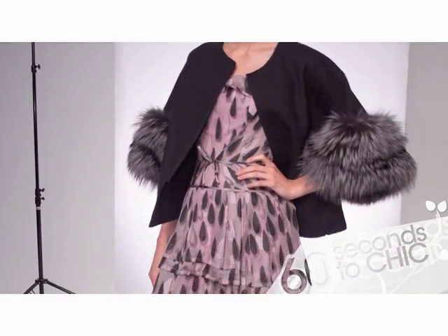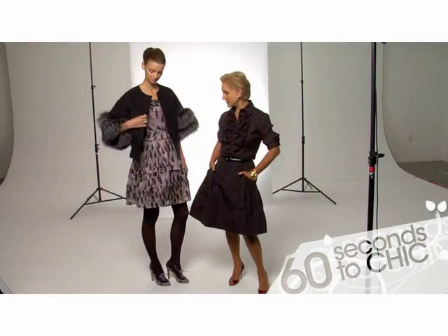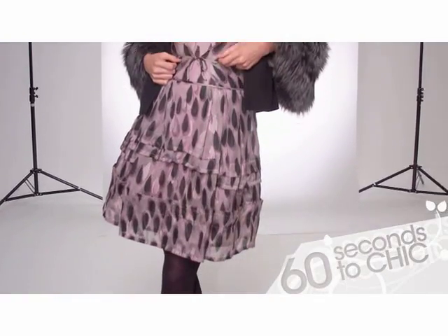This is a cocktail look from the fall collection also, and as you can see she's wearing my favorite jacket — and this time it's black felt. The other one was gray felt.